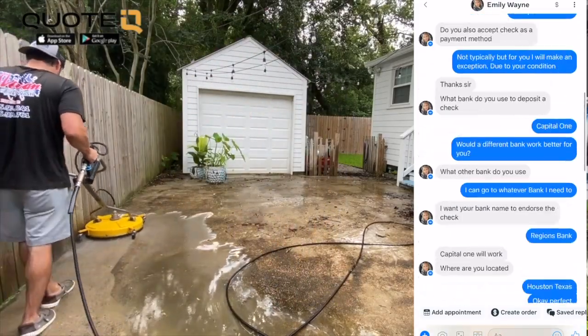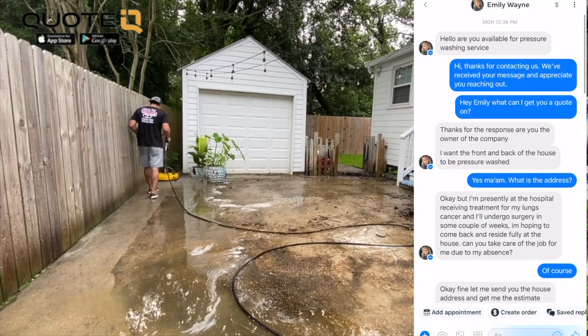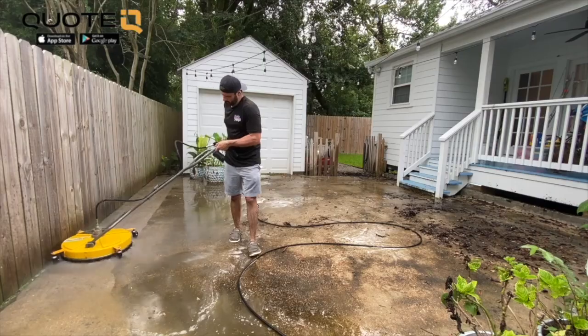In this video, I'm going to go through the messages that I received from a Facebook scammer and show you guys the warning signs so that you don't get taken advantage of by people online pretending to want services done by you, so that they can extract money from you.